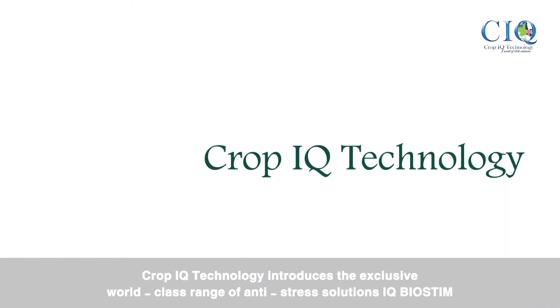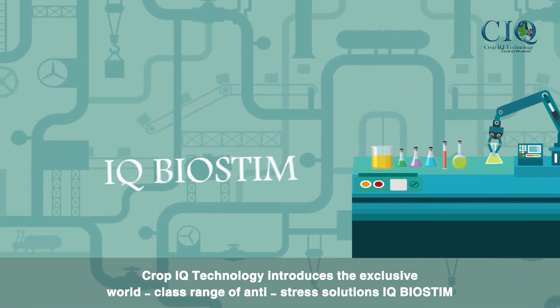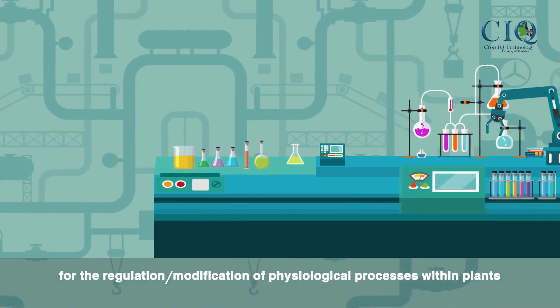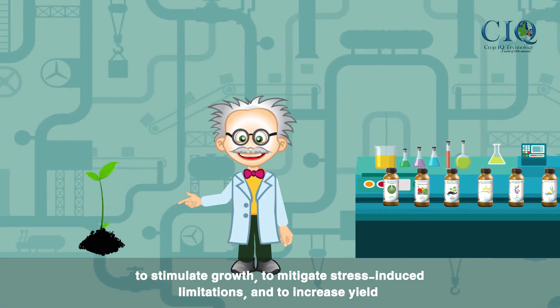CropIQ technology introduces the exclusive world-class range of anti-stress solutions, CropIQ Biostim, using a gentle extraction production process to offer a novel approach for the regulation and modification of physiological processes within plants — to stimulate growth, to mitigate stress-induced limitations, and to increase yield.